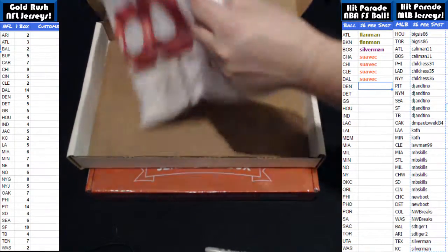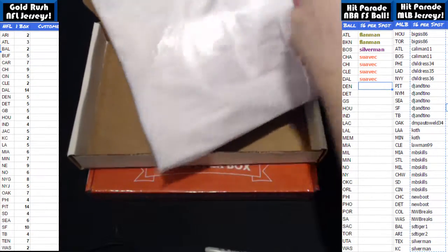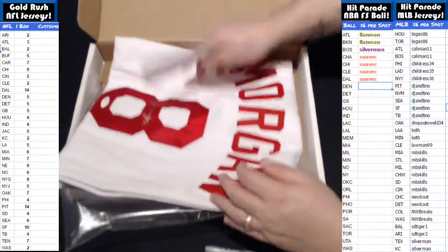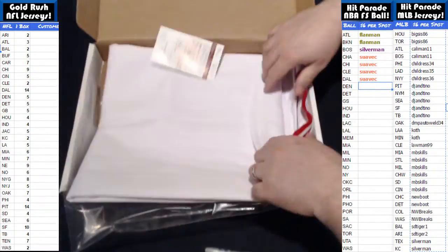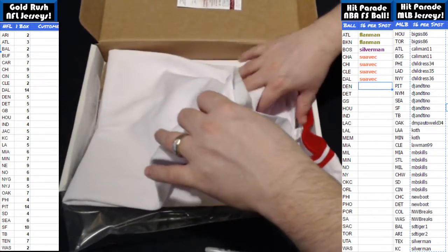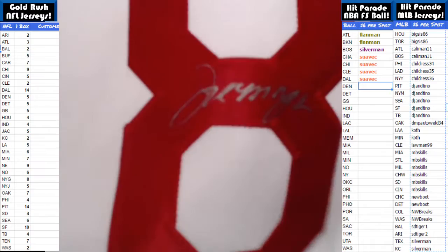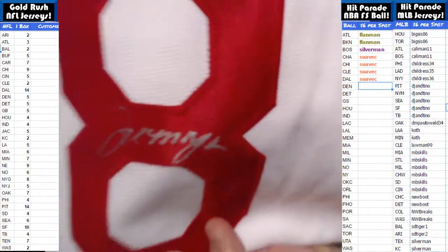Oh, nice. I think we got us a Joe Morgan here — a Joe Morgan jersey, if I'm not mistaken. That's what it looks like to me. Joe Morgan, Cincinnati Reds jersey, I'm pretty sure. And it is a Cincinnati Reds jersey. Not bad. Something different for sure. It's got a nice signature on there. Very nice hit there.